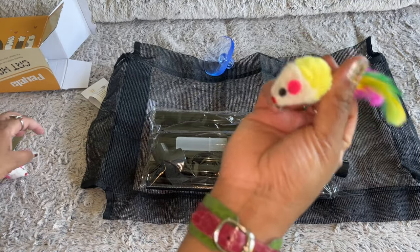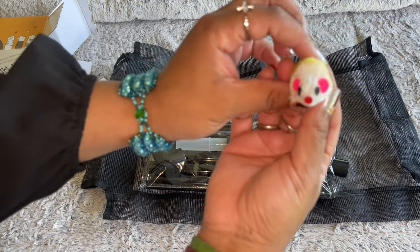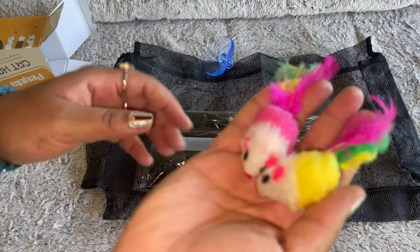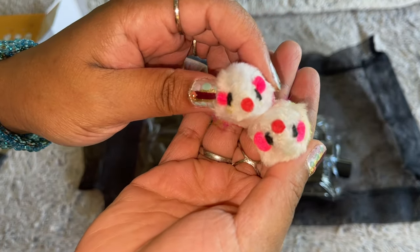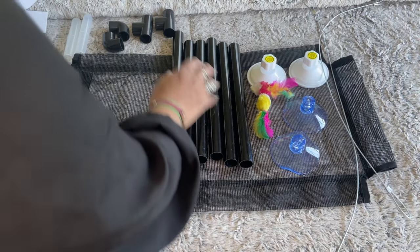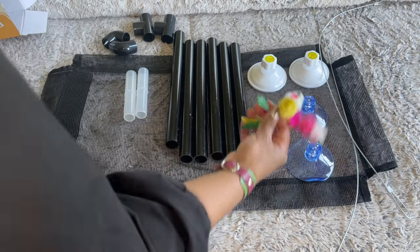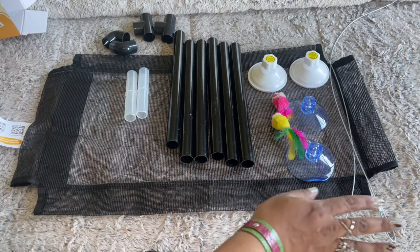It even comes with a toy — I didn't know that! There are two of them, so cute — a little cute rat mousy! We also have six long tubes, two T-tubes, two elbow tubes, two connectors, two suction cups, two plastic suction cups, some toys, and two cables.